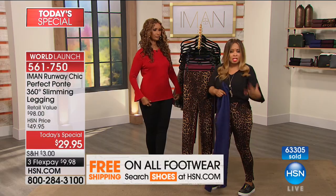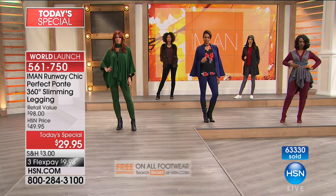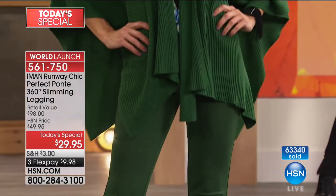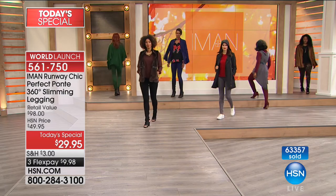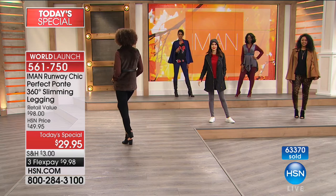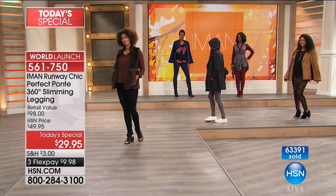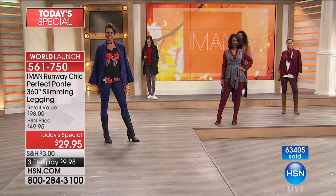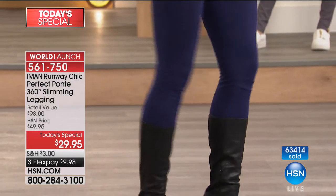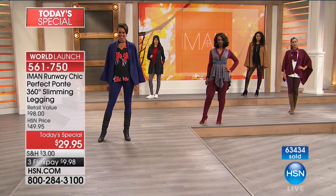We've all worn leggings that were very thin and everything just kind of moves as you walk, or it has a little bit of shine — showing every dimple. This is so forgiving because it doesn't show anything. You will love it. The 360-degree technology just holds and slims that area that a lot of us find very challenging, especially as we age and gravity shifts things around. These are all true to size. We've got an average length with a 29-inch inseam and a tall length of 31 inches. Almost 800 people are calling — it's the only day to get it. Retail value of $98, quality unmatched.